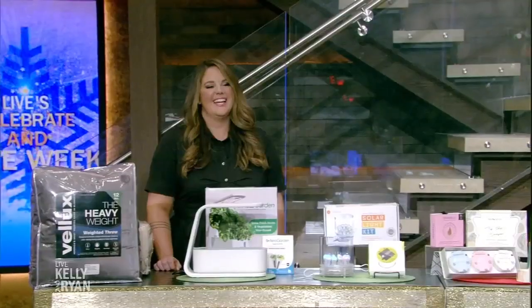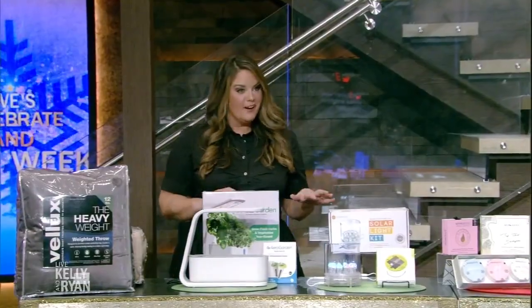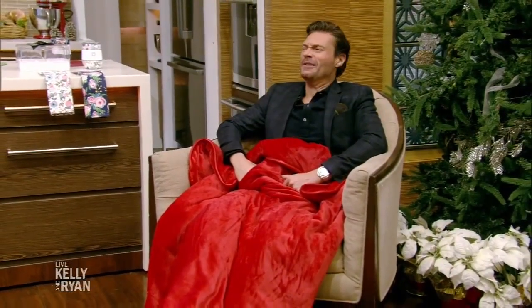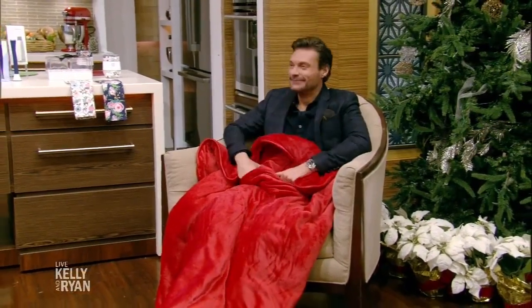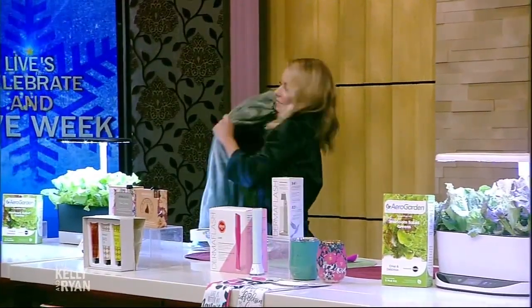Monica, why am I wrapped up in this weighted blanket? You're wrapped up in a weighted blanket because it's one of the great brands we've partnered with — this is Velox. It's making me want to nap. You're so cozy in it. So we have weighted blankets. There's one next to you too. We have three different weights.